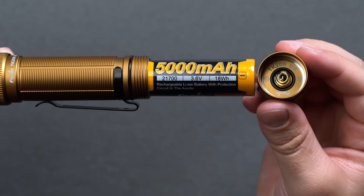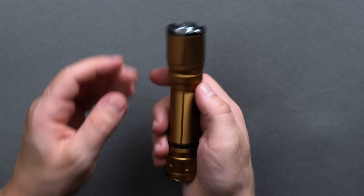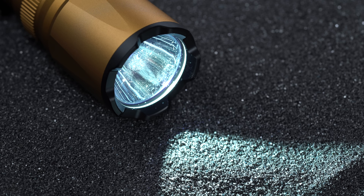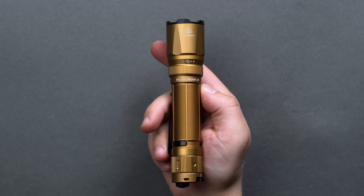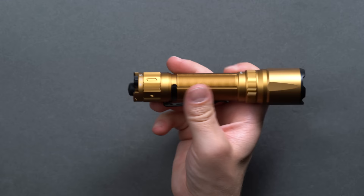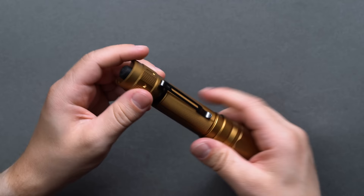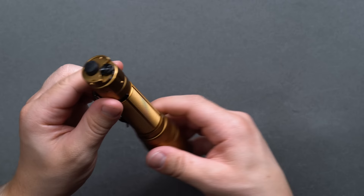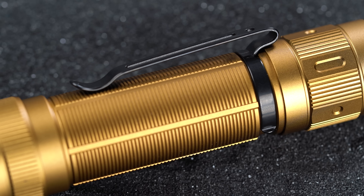An IP rating is essentially two numbers that correspond to solids and water molecules. Take for example IP68 — the rating of the Fenix TK20R UE flashlight. The '6' means it's sealed tight against dust for at least 2-8 hours of bombardment. The '8' is the water resistance rating — the highest you can go — meaning the flashlight can withstand pressures at depth for long periods of time. IP68 is the highest rating a commercial product can get, as the scale goes from 0-6 on the solid front and 0-8 on the waterfront, with a special exception of a 9 rating for pressurized water tests.